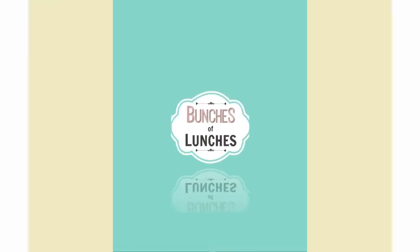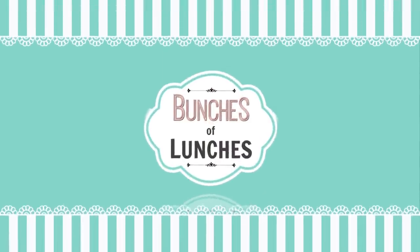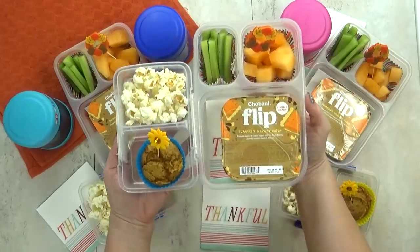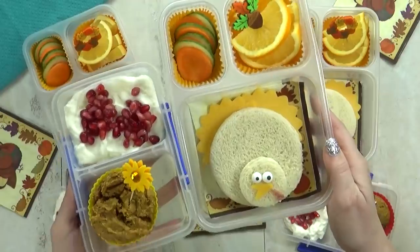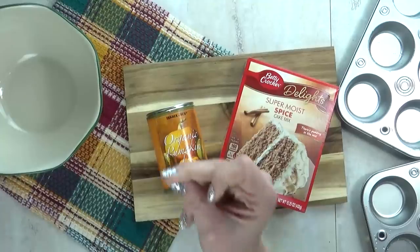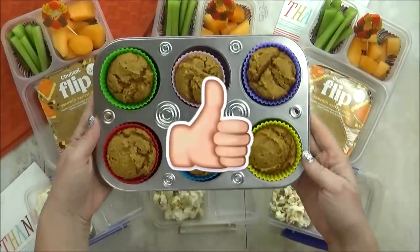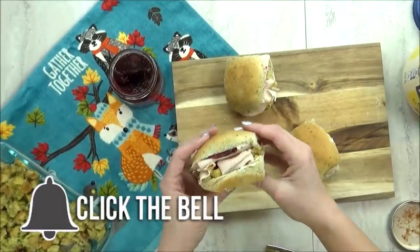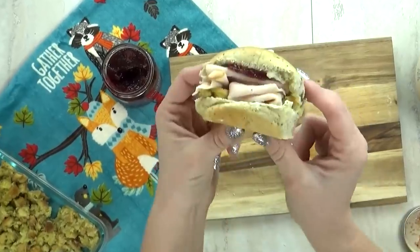Hi Fudgies! It's Jennifer with The Family Fudge, and welcome back to Bunches of Lunches. This week I'm sharing five Thanksgiving-inspired lunches, so get ready for some cute turkeys and yummy pumpkin treats. If you're new to this channel, I invite you to like, subscribe, and hit that notification bell so you don't miss out on any of our new videos. Now let's get started.